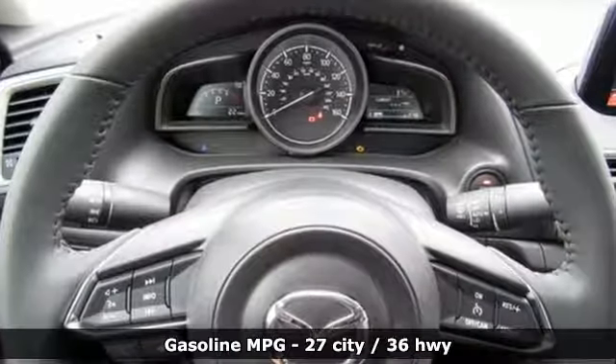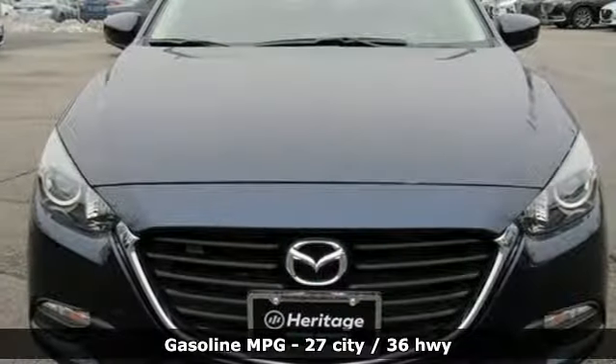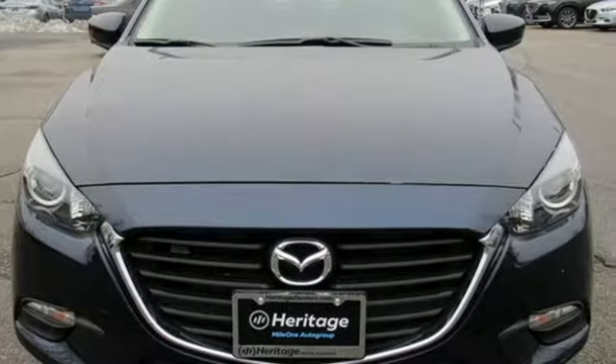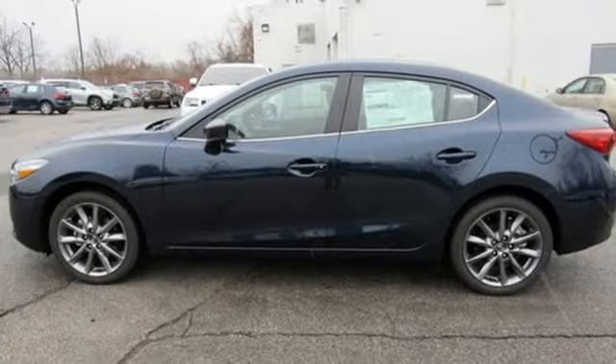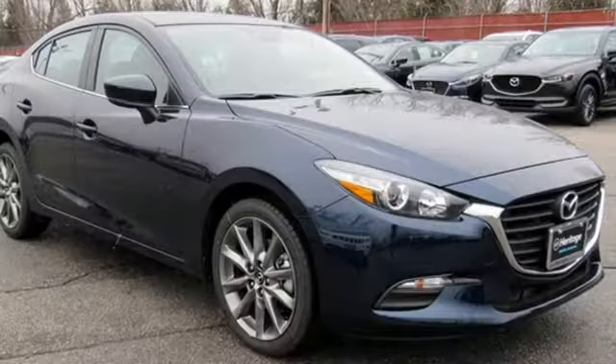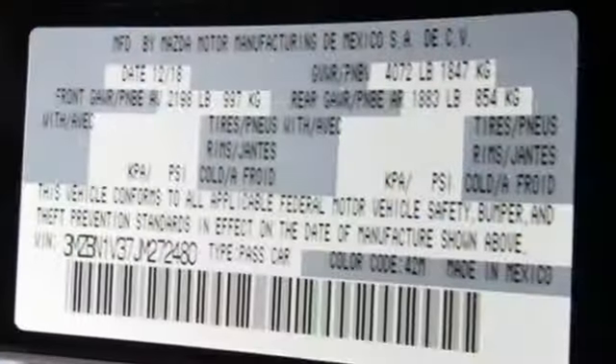Features include streaming audio, doors and push-button start proximity key, dual zone climate control, wireless phone connectivity, front heated bucket seats, inline four-cylinder engine, aluminum wheels, gas pressurized shocks, and power heated mirrors.